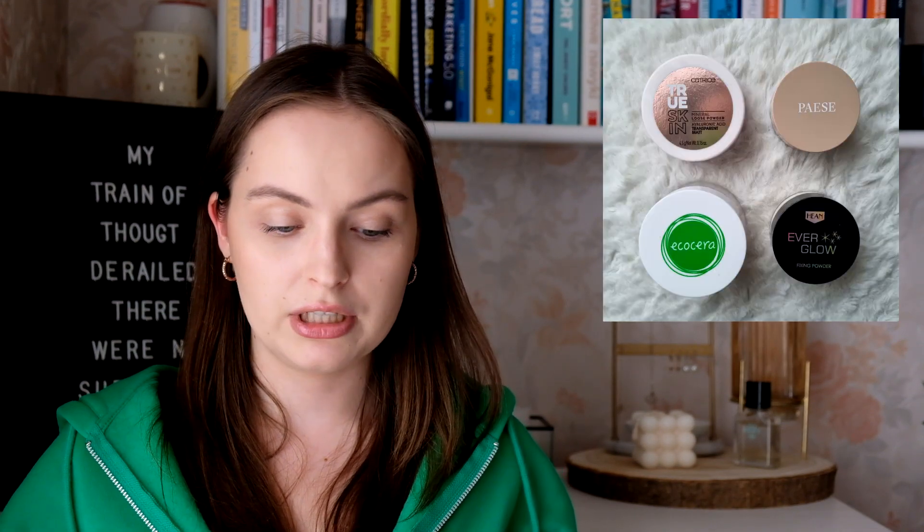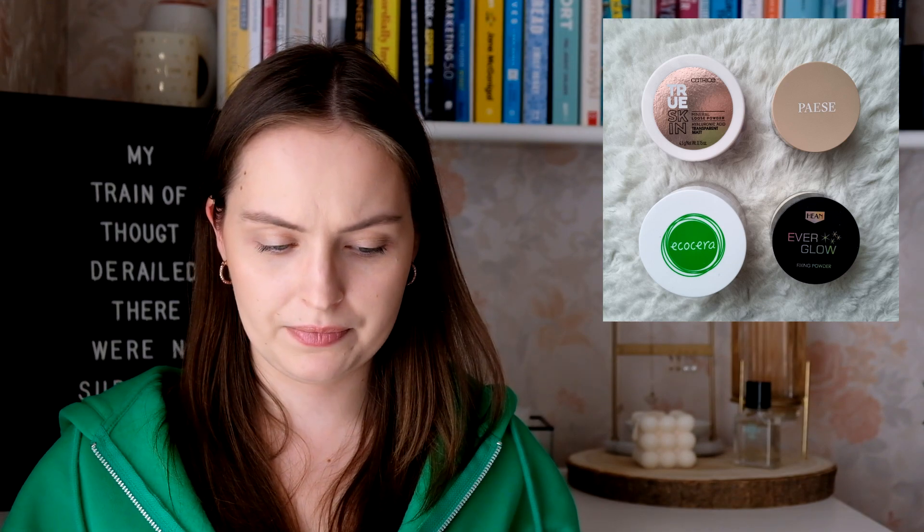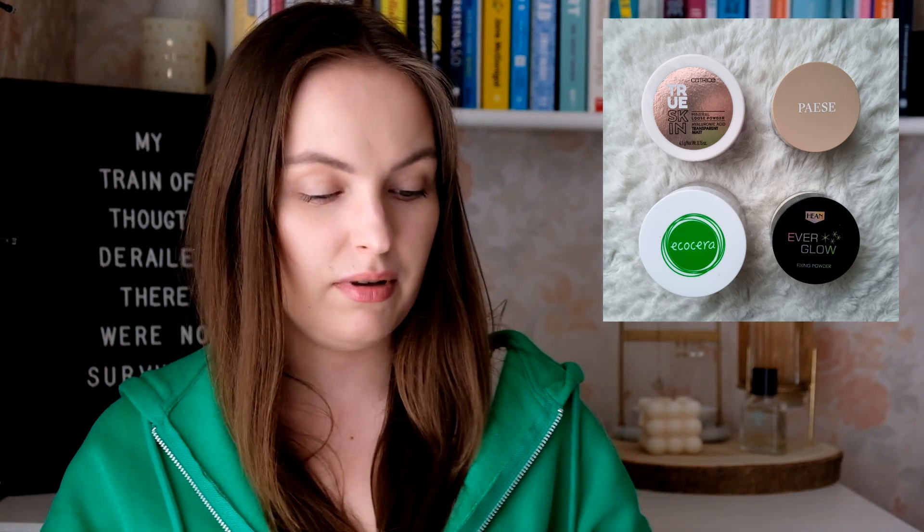For loose powder, I had four and I still have four, although they're different — I think last year I had one from Glamshop and it was replaced by the Paese one. My battery died but I'm back. The Catrice True Skin one is so far my favorite. The Ecocera one I'm not going to repurchase — it doesn't look that nice on my skin, I feel like it enhances the dryness. But I'm still on the lookout for the best one.